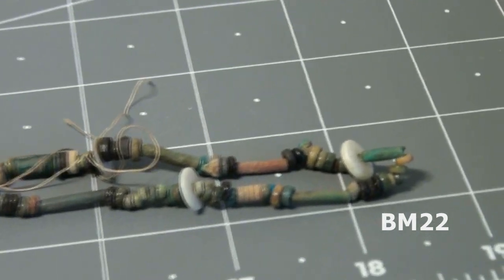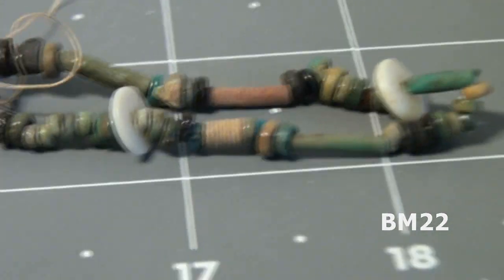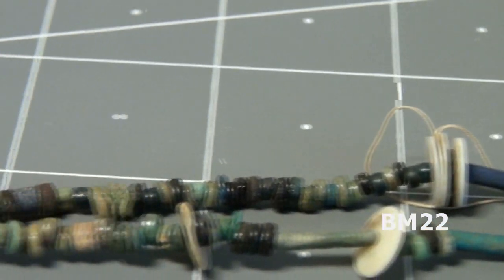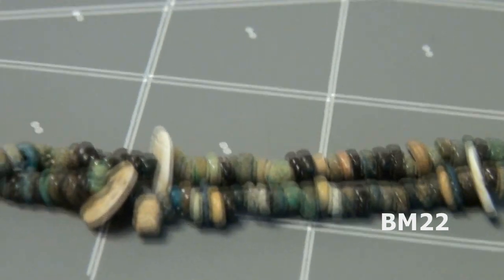This came from an Egyptian tomb — that's where it originally came from. Then it ended up in England, and then it was sold at auction multiple times, and then it ended up in my grubby little hands from an auction.